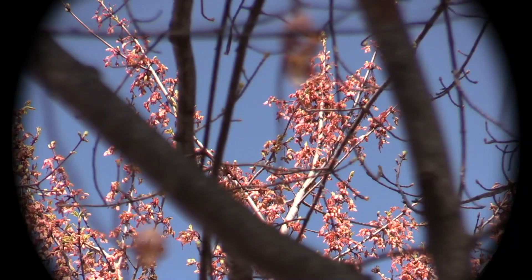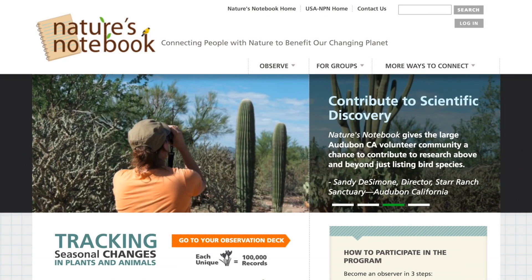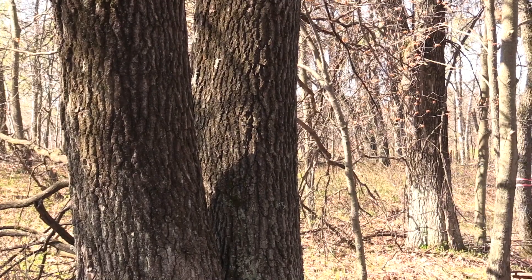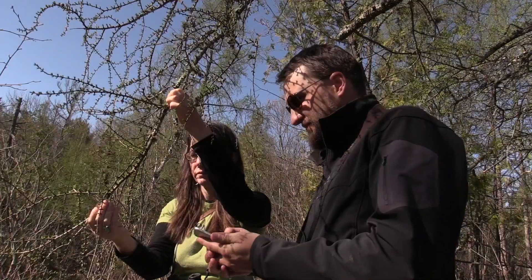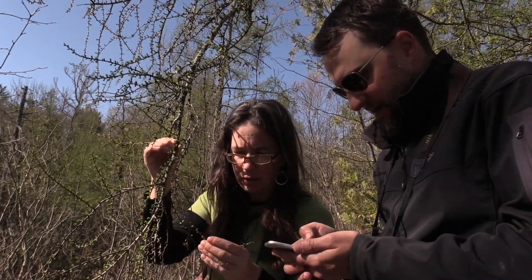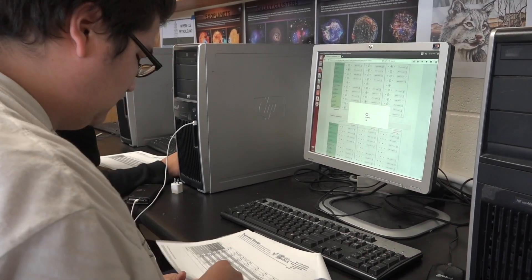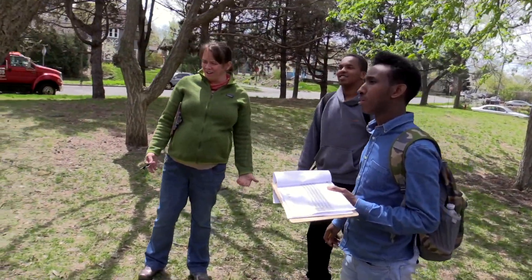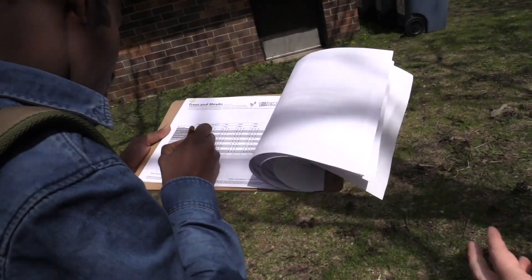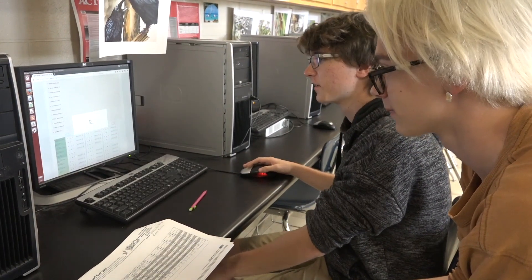We monitor phenology using methods and protocols developed by a program called Nature's Notebook, which is a citizen science program run by the USA National Phenology Network. The kind of data I need is really data on a lot of trees across a lot of area, so for me the citizen science piece is absolutely critical — that's where my data comes from. I cannot alone collect enough data to answer the questions I have about phenology and a changing climate. I get ideas from the citizen scientists; they're the boots on the ground, the ones that are seeing things. Sometimes they'll say they noticed something really weird, and that becomes an 'I wonder.' Those citizen scientists become the drivers of the science too.